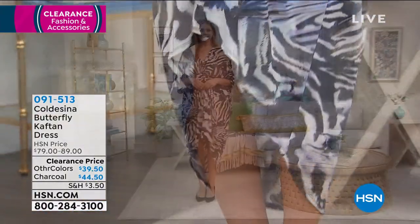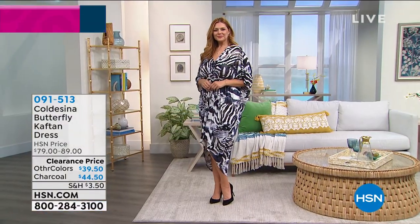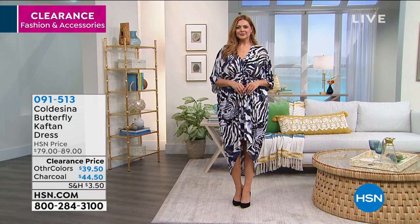If you have a wedding to go to, a bar mitzvah, Easter that you're celebrating, whether it's church, the office, or vacation — look at the price point today. We've taken them down 50% off. We're going to show you a couple of different colors.